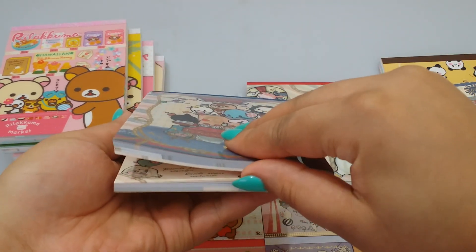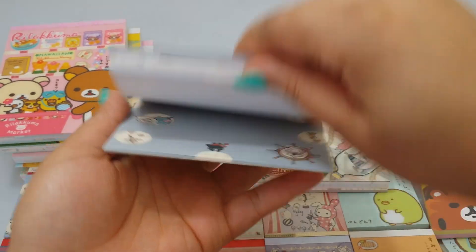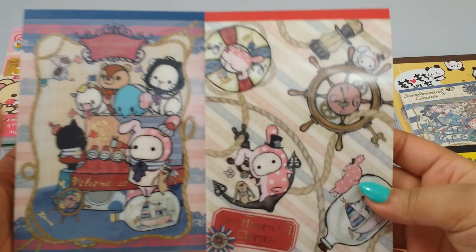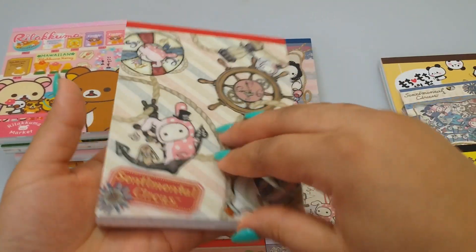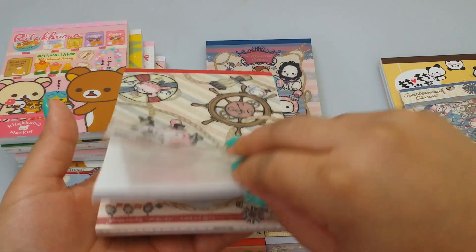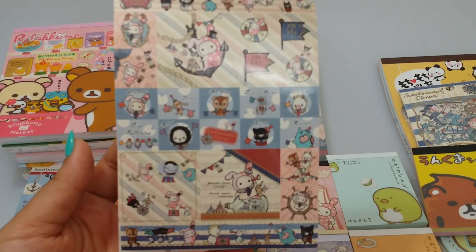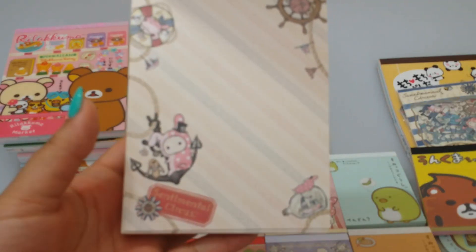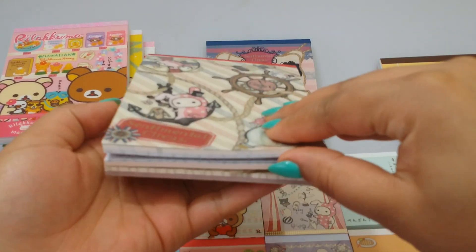This series is the Sailor series and I do have the Dreamy Land series as well. I will try to get in some more Sentimental Circus plushies - they sell out very quickly on my website so I will try to get some more in.